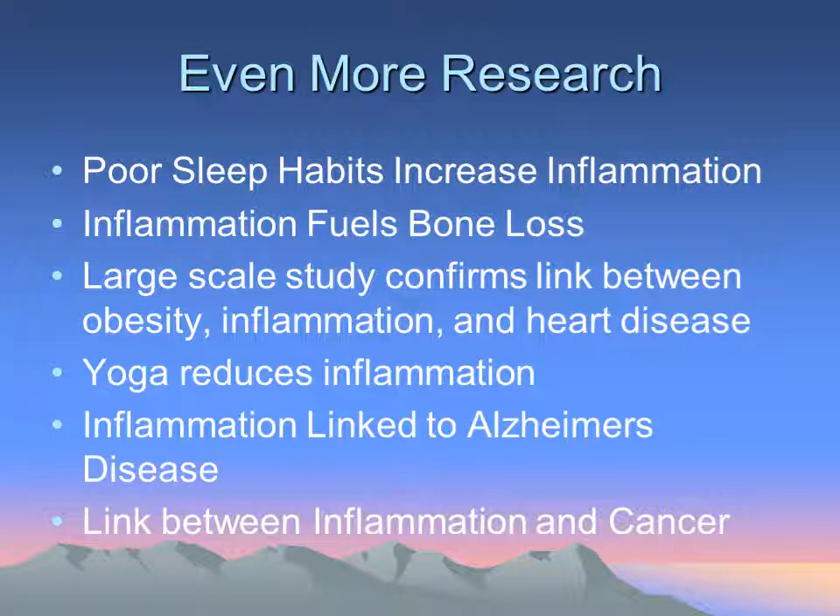Being overweight also raises the risk of heart disease and inflammation. Yoga has been shown to put people in a more parasympathetic state, which helps with inflammatory changes. Alzheimer's and dementias have been linked to inflammation as well. More and more research is also monitoring cancer risk by looking at CRP, homocysteine, and fibrinogen — all inflammatory risk factors.